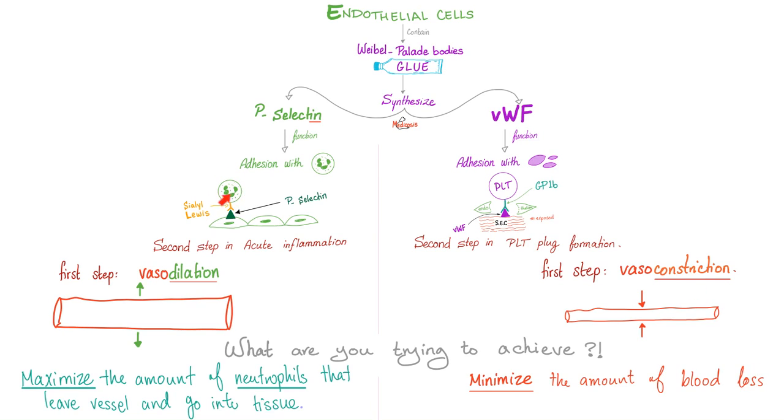But if I'm trying to let neutrophils out of the bloodstream and into the interstitial tissue to beat the living crap out of the bacteria, I need to dilate the vessels to bring in more neutrophils to the area. So we need vasodilation here, but vasoconstriction there. Medicine makes so much sense once you understand what you're talking about.